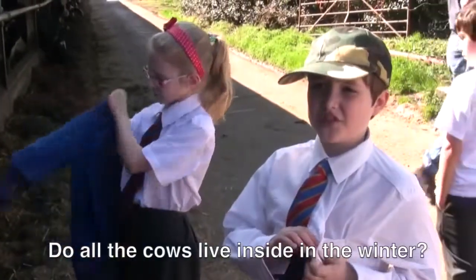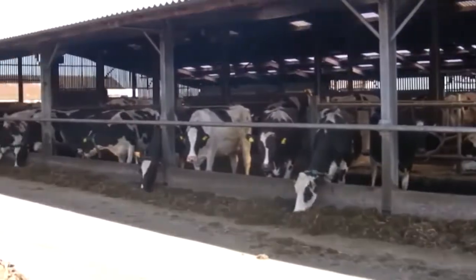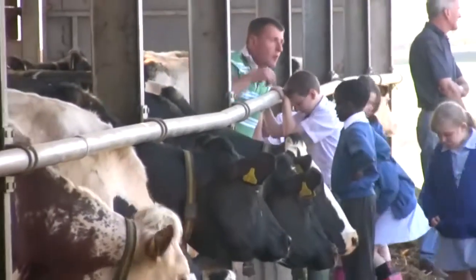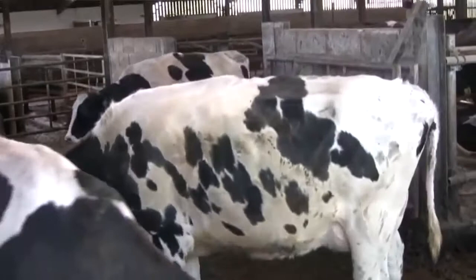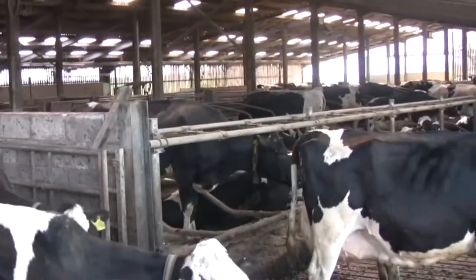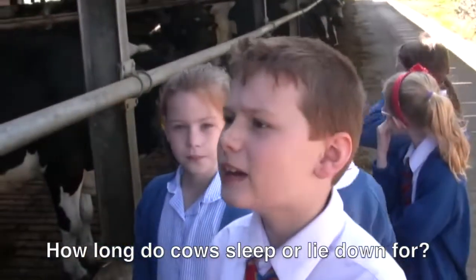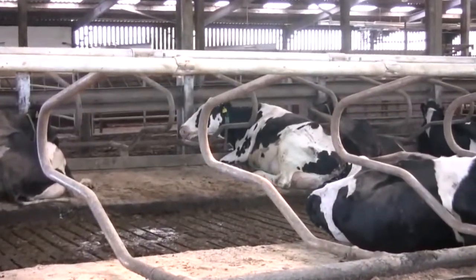Do all the cows live inside in winter? On this farm all our cows live inside during the winter because the weather is normally too cold and wet, and also because grass isn't growing then — we've stored the feed from summer to use in winter. It looks like a beautiful sunny day but it is very early spring and these cows are still in the shed. When it gets warmer they'll spend more time outside, though in summer if it gets particularly wet or too hot we'll bring them inside too. How long do cows sleep for? Cows lie down for about 14 hours during the day but only properly sleep for about half an hour.